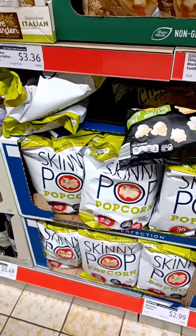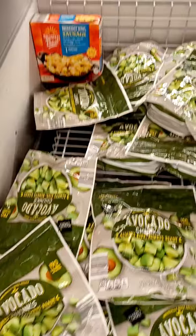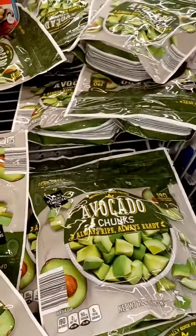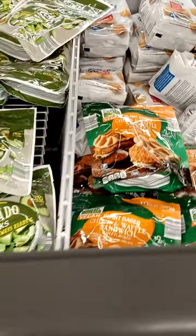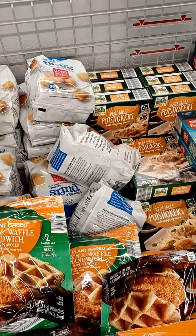I love these Skinny Pop popcorn — it's only $3.00. I'm not an avocado person, but I do use them in my smoothies at $3.49. These are $5.00. The potstickers — I haven't tried those yet, and they are also $5.00 to $5.49.